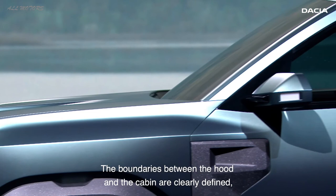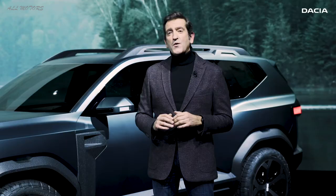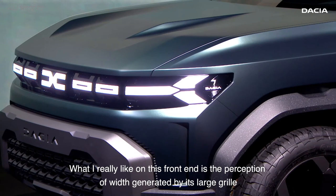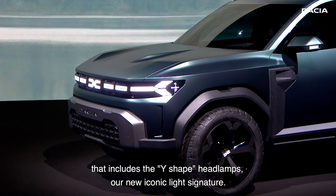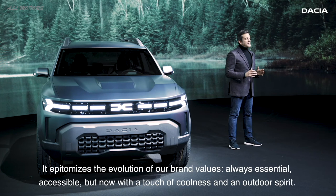The boundaries between the hood and the cabin are clearly defined, creating a kind of boxy and tough look that combines interior roominess with pleasant aesthetics. What I really like in this frontend is the perception of width generated by its large grille that includes the Y-shaped headlamps, our new iconic light signature.